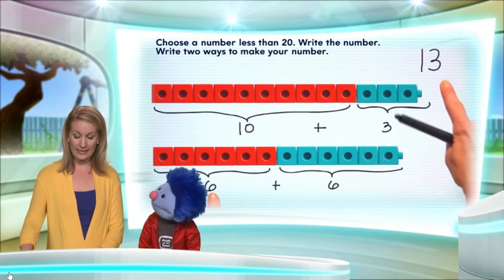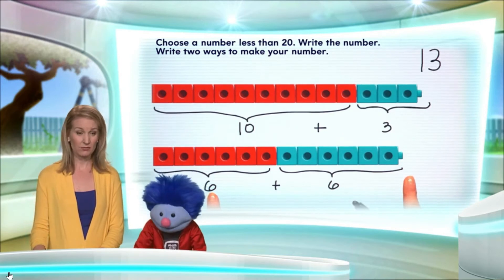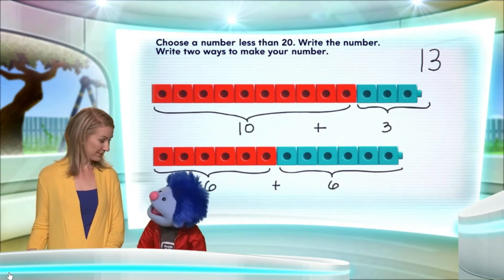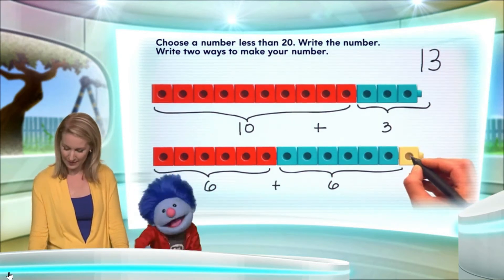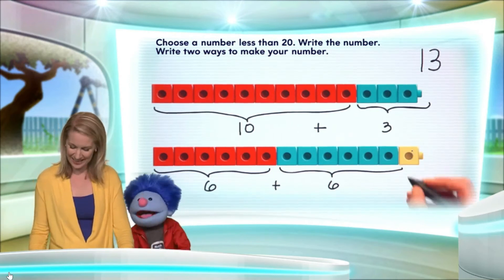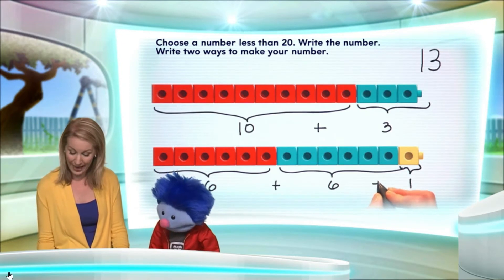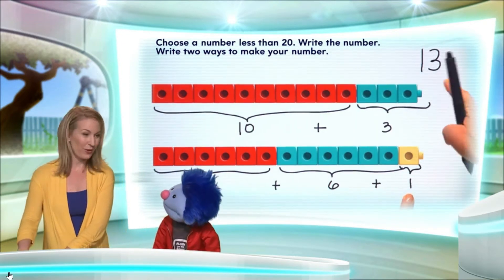Now, what we want is 13. We do. So what are we missing? Well, 12 — 13 comes next, so that means we need one more. Very, very good. Awesome, Joey. I did it! You sure did. Okay, so what we have here is a 1. So if we add 1 to the 6 plus 6, we're going to get 13.